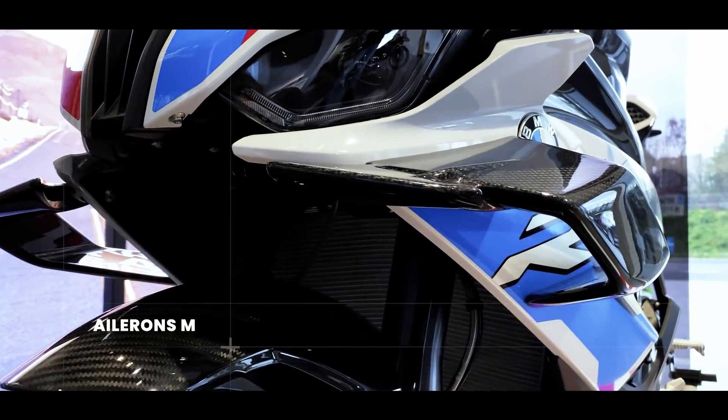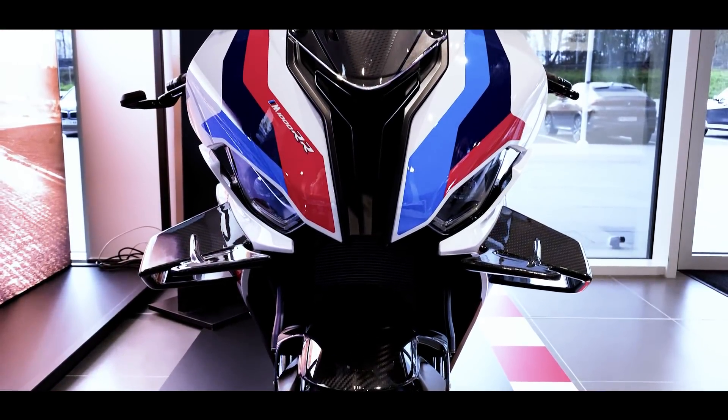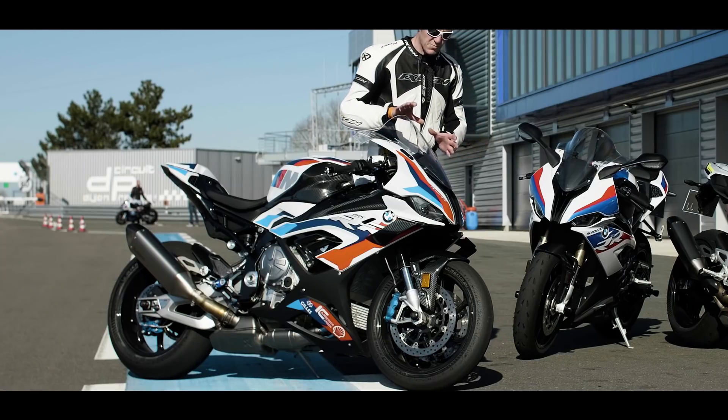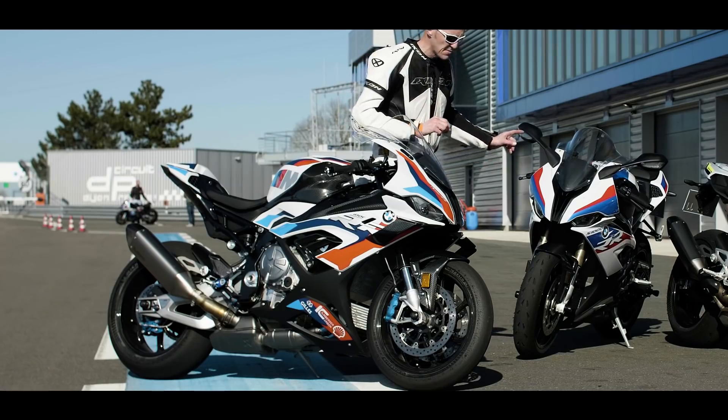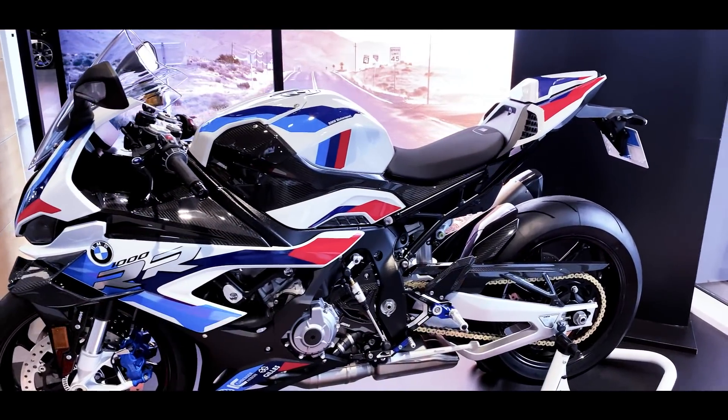Rien qu'à 150 km/h, on a déjà plus de 7 kg d'appui avec ces appendices, donc quelque chose de très sensible à son bord. Le coloris évolue également spécifiquement pour la M, on n'a pas exactement les mêmes décorations. Et puis surtout, on a énormément de carbone sur cette moto — vraiment partout, partout.